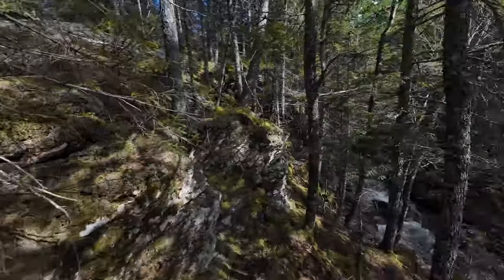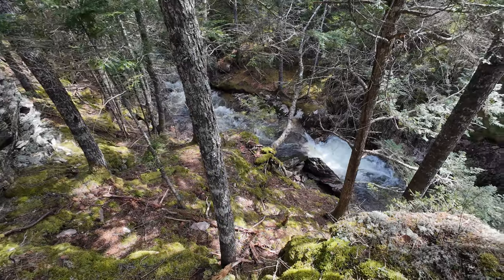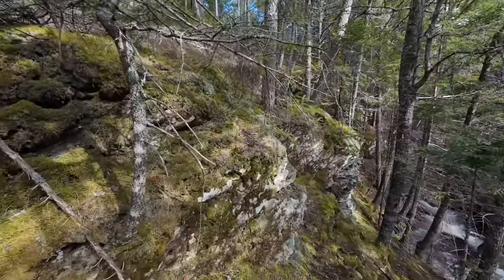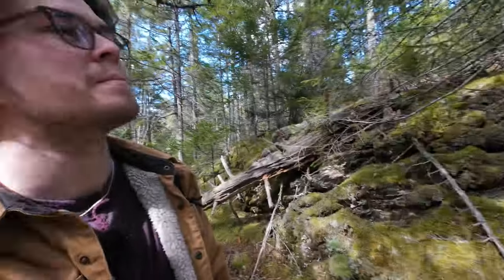I seem to have found myself above the waterfall, which is quite a spectacular view. I really like how lush and green all this moss is on the ground and on these rocks. It's really pleasing to look at. I don't see any photographs jumping out at me just yet, so I'm going to make my way down to the bottom of the falls and see what I can do down there first, but I'm definitely going to come back up here before I leave.